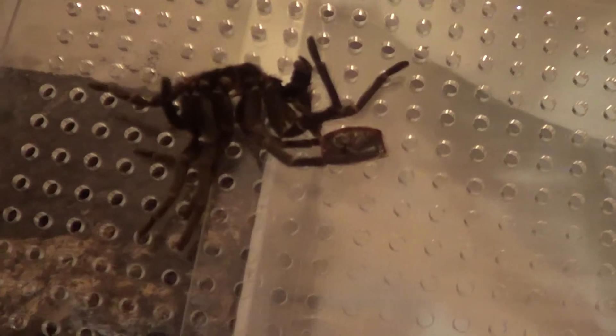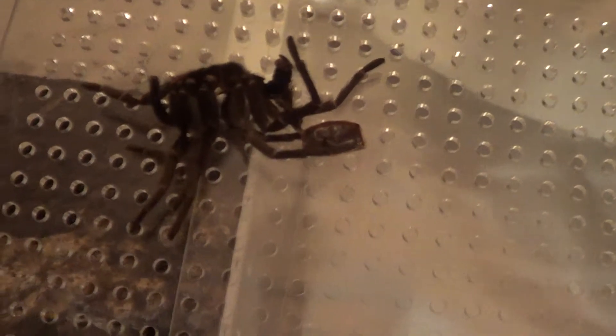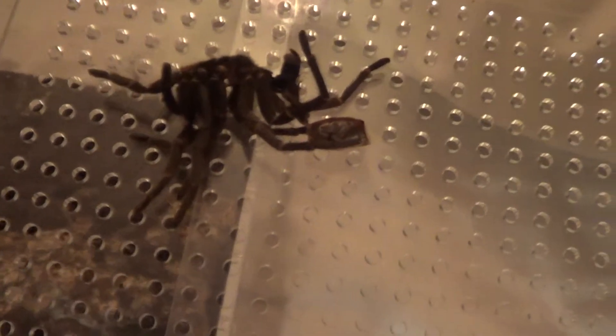Hi guys, Davies Tarantulas here. Woke up this morning and my Trexy Pelmer SP Peru Red Rump Skeleton had molted overnight.